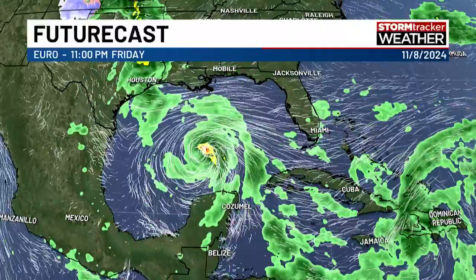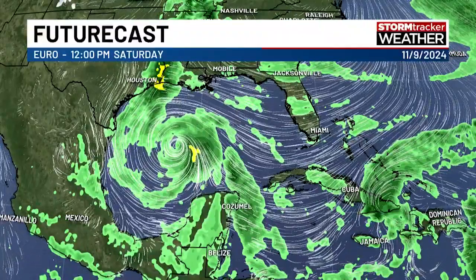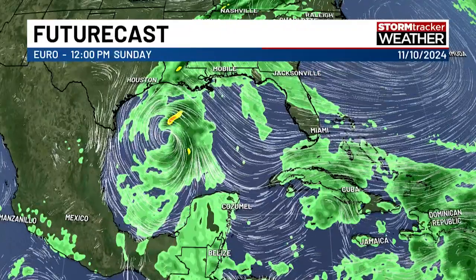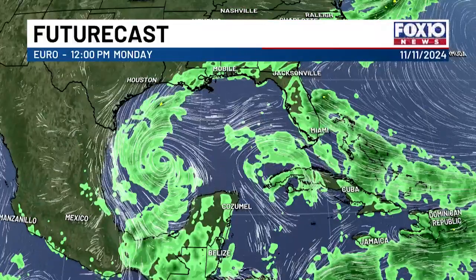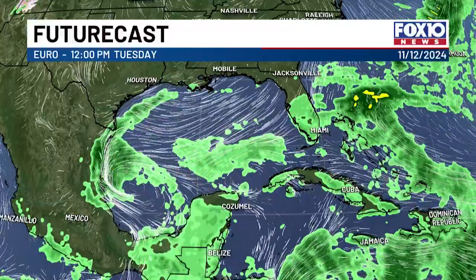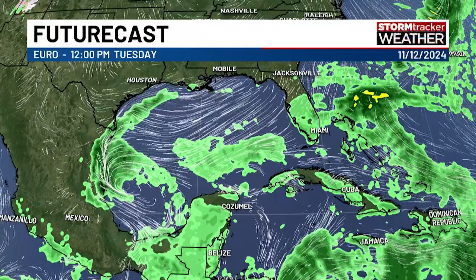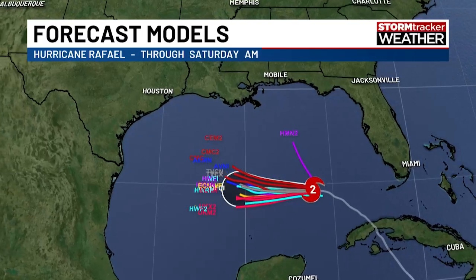Let me show you the other main model — the European. We'll stop it at noon on Saturday, noon on Sunday — just kind of trekking westward, actually between Saturday and Sunday it really doesn't move, it's stationary. Then by noon on Monday it's diving to the south and continues diving towards Mexico, eventually making some sort of landfall as a weak disintegrating system in Mexico. Obviously, wildly different scenarios with these two models.